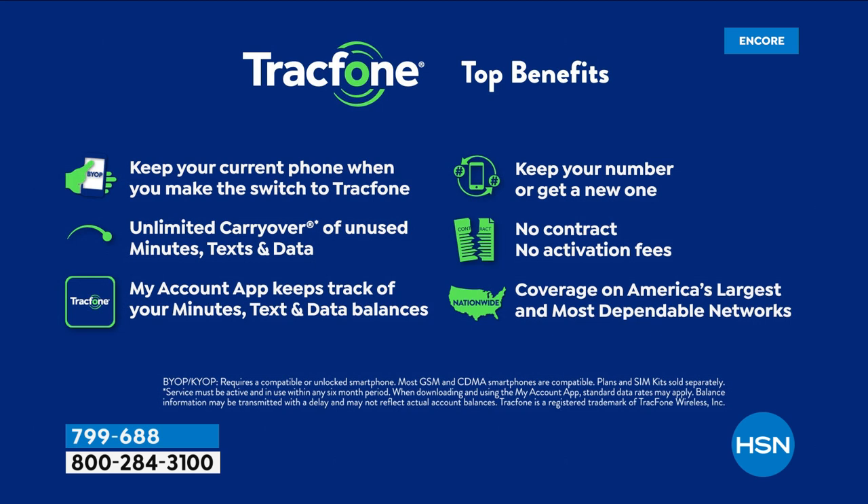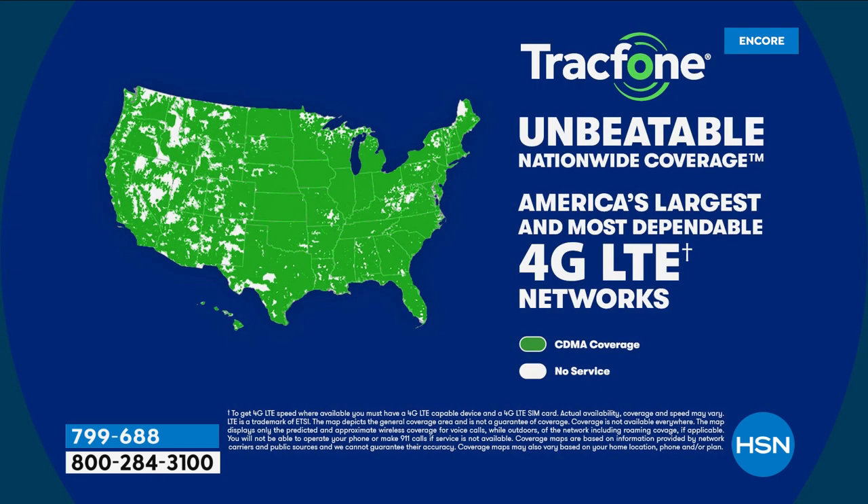A few things about TrackPhone: if you currently have a TrackPhone and want to upgrade, unused minutes roll right over to this Samsung Galaxy A12 — you don't lose anything. You can always keep your same phone number no matter what carrier you're currently with. You never have a phone bill, never have a contract, no credit check, no activation fees, no early termination, no roaming, no taxes. You'll save so much money not having that phone bill. TrackPhone utilizes the number one top carrier in the country's towers for unbeatable nationwide coverage from sea to shining sea.